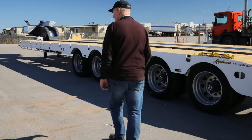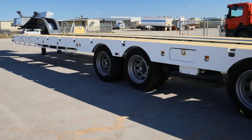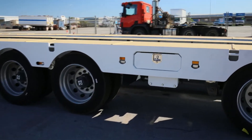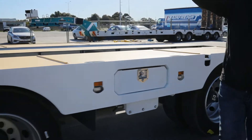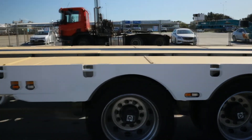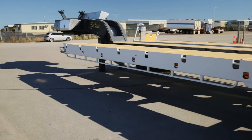The unit has a total of eight toolboxes on it — toolboxes on the side here, glut boxes on the top corners, chain boxes in the front as well, and two glut boxes back inside.